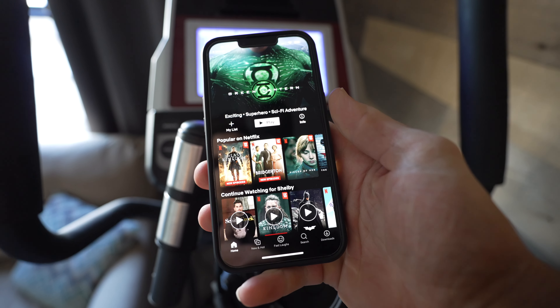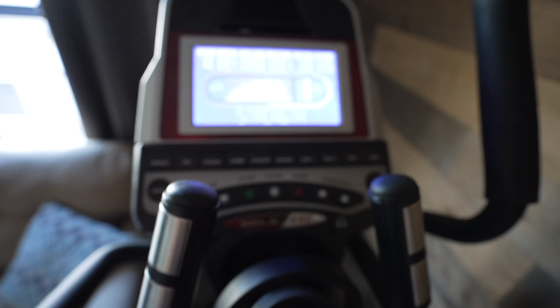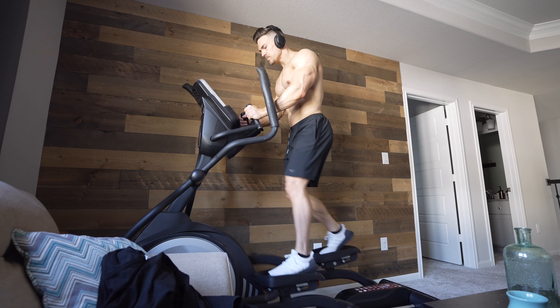What's going on everyone, welcome back to another video. Today I'm going to show you all the supplements I take while trying to get shredded. Spoiler alert, it's not much different than when I'm trying to build muscle, but I do add a few supplements here and there.